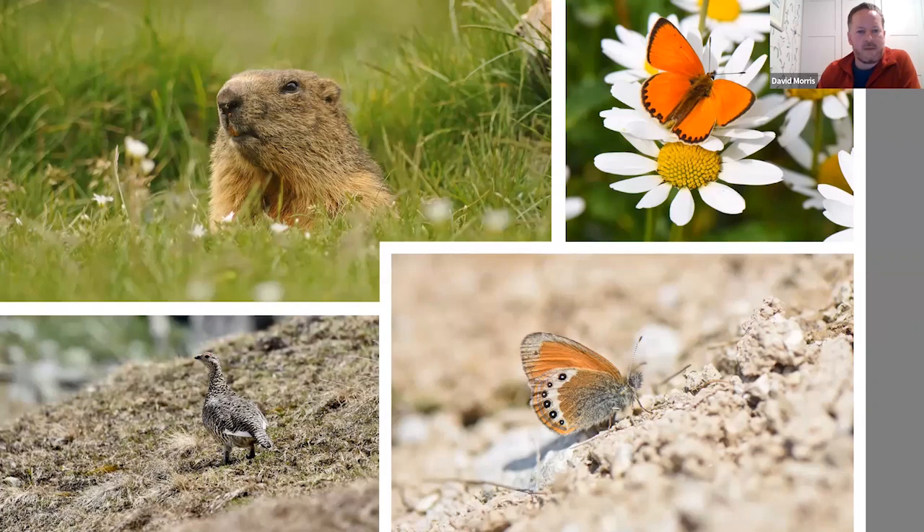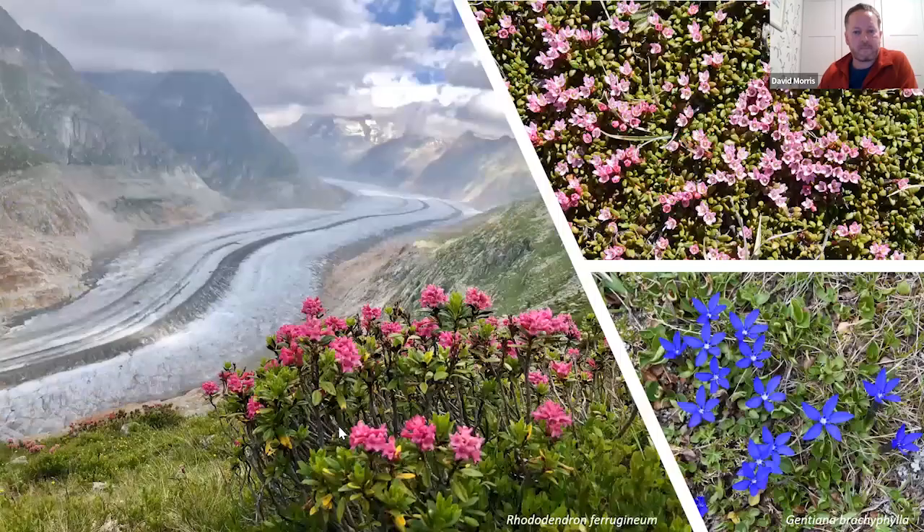Marmots of both varieties are certainly plentiful around the hotel area. Behind the hotel there's a marmot trail — an easy guided walk where people look for alpine marmots. What I like about this trip is just the range of species: birds, plants, butterflies, mammals, reptiles. A good range of butterflies including scarce copper and alpine heath, plus higher altitude bird species like black grouse — which we often go out to watch lekking in the morning — and ptarmigan up high on the barer slopes.